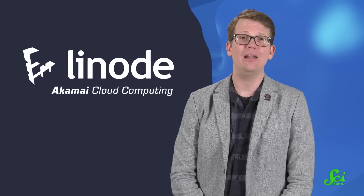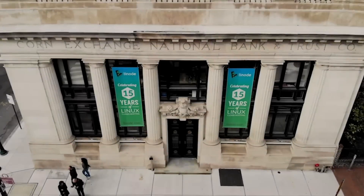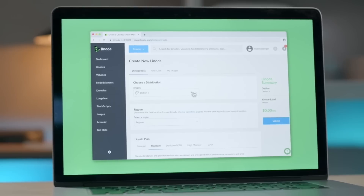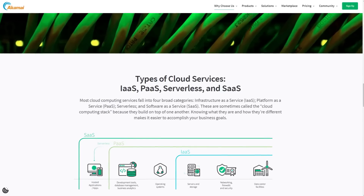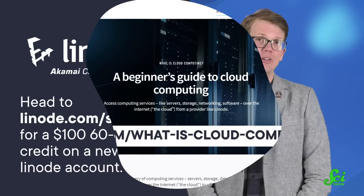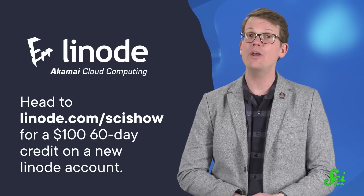This SciShow video is supported by Linode, a cloud computing company from Akamai. Linode helps keep the global internet running by providing storage space, databases, analytics, and more to you and your company. Need to regularly back up your projects? They've got you covered. Need people to manage your database? They do that. Need a tutorial or a 24/7 award-winning customer support representative? They provide it all. If you're cloud-curious but don't know where to start, you can read their Beginner's Guide to Cloud Computing at linode.com/whatiscloudcomputing. Once you feel confident, head to linode.com/scishow for a $100 60-day credit on a new Linode account. Thanks to everybody who worked on this SciShow video, and thank you for watching all the way to the end.